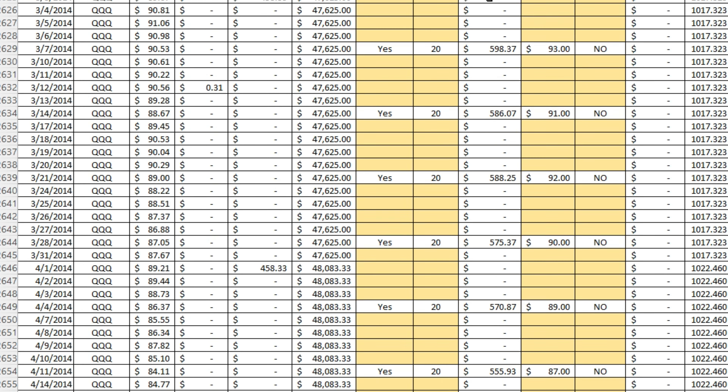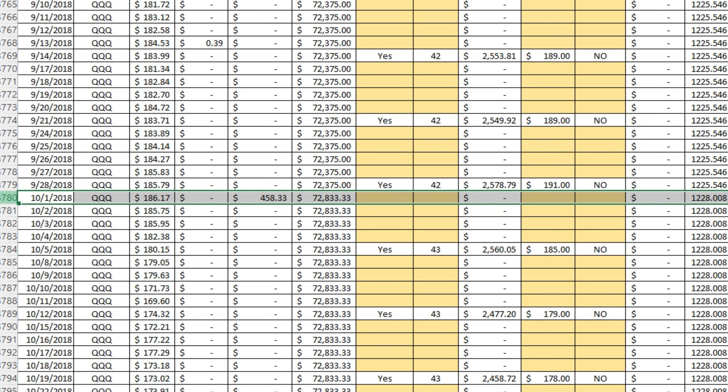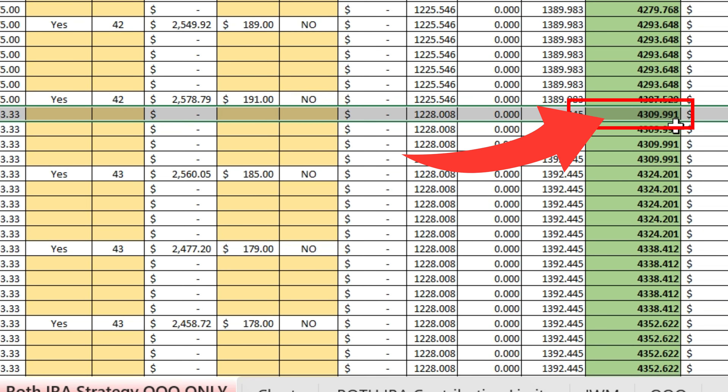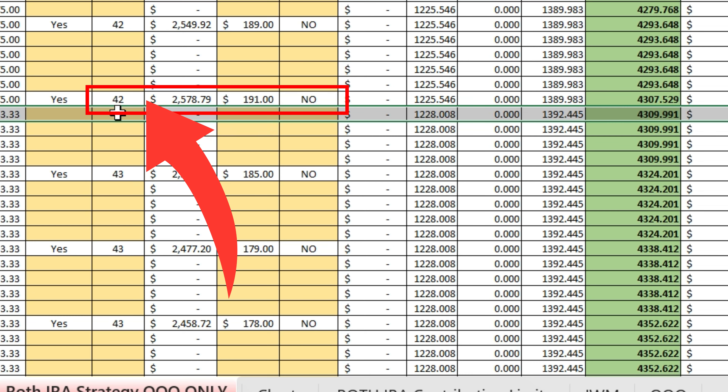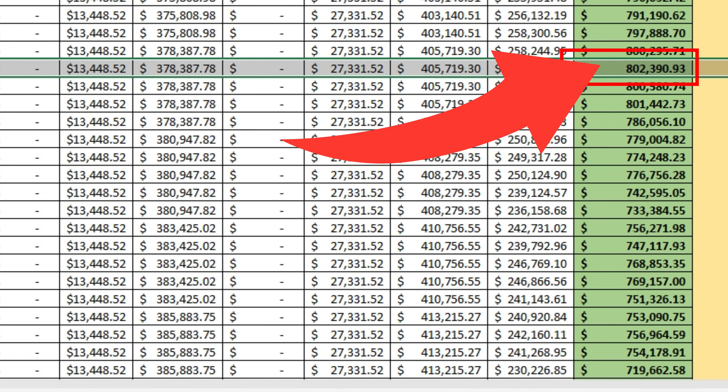Fast-forwarding to 15 years — October 1st, 2018 — we have contributed $72,800 in total contributions. We own 4,309 shares, allowing us to sell 42 contracts at a time, which leads to significant amounts of option premium. The portfolio is now worth $802,000, whereas just five years earlier our portfolio was only worth about $145,000.